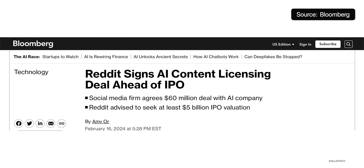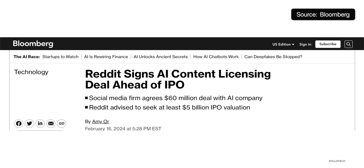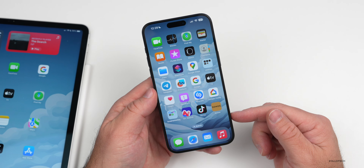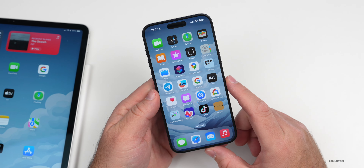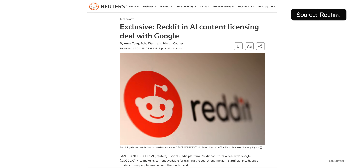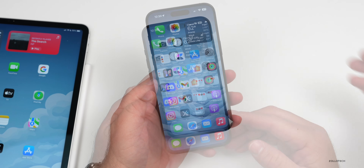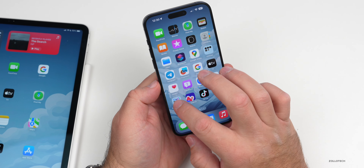If you use TikTok, they're actually being investigated in Europe for failing to protect children and violating the Digital Services Act. This is something that will be under investigation for some time. You can see the story on 9to5Mac — I'll post it in the description. Basically they're being looked into all over the world for many different reasons, and it looks like it's something that may affect TikTok in the long run.